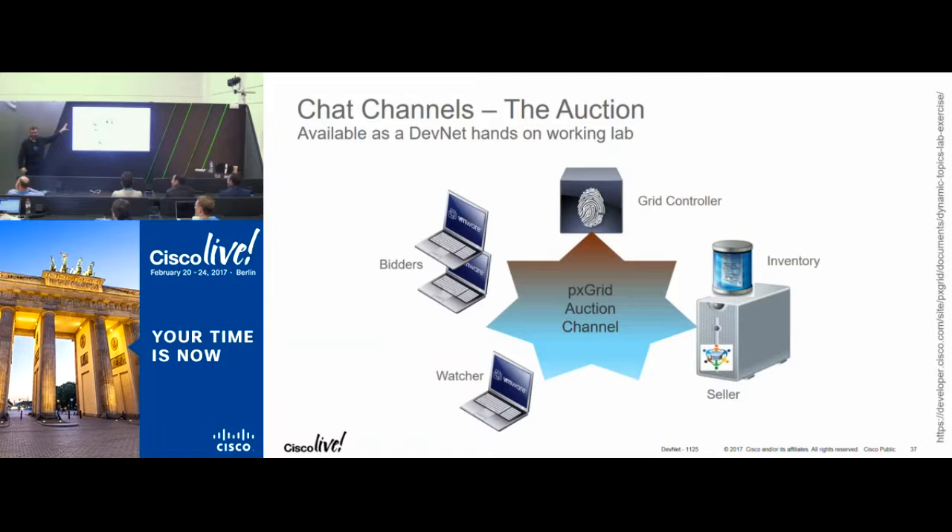There's a sample you can set up and test with PXGrid called 'the auction.' You ask a grid controller to create a new chat channel for computers called the auction, then set up clients to use it. You have three entities: a grid controller (an ISE host), a seller who has a database of everything they want to auction, bidders who can query for the full inventory over PXGrid and send actual bids, and watchers who can observe the entire transaction. You can set this up in about seven to twelve minutes.